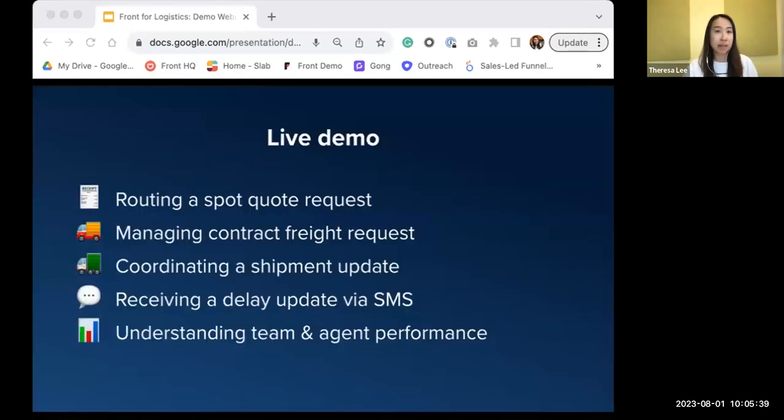We're going to spend the majority of time in the demo today. Here's a quick preview of the workflows Cindy's going to cover: how to route a spot quote request, how to manage a contract freight request, how Front helps in coordinating a shipment update, receiving a delay update via SMS, and diving into analytics to show how you can use data to understand team and agent performance. With that, I'm going to hand it over to Cindy.